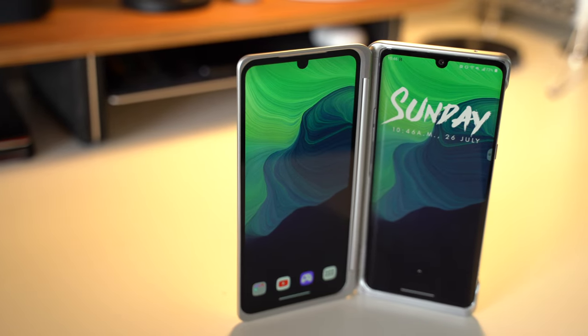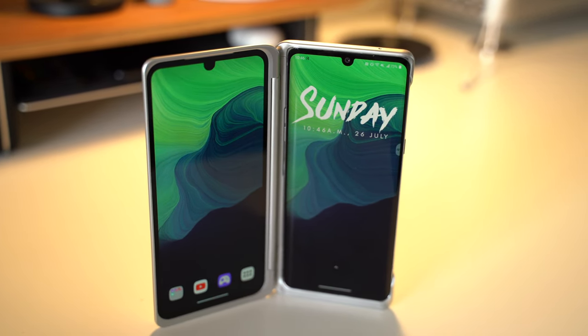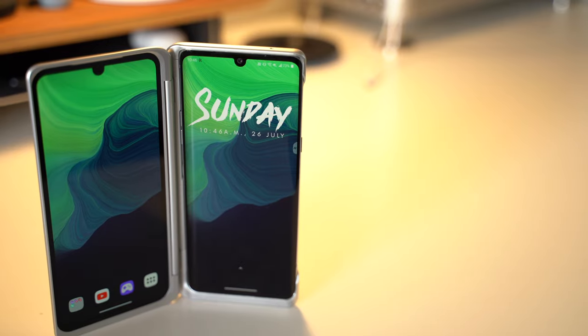The LG Velvet comes in silver and a darker gray, starting at $599. I would love to know your thoughts in the comments below. I personally really like what I've seen from this phone with my very early impressions — but are you planning on picking one up? Let me know in the comments. Thanks so much for watching. Please be sure to subscribe to the channel and check out our sponsor linked in the description below.